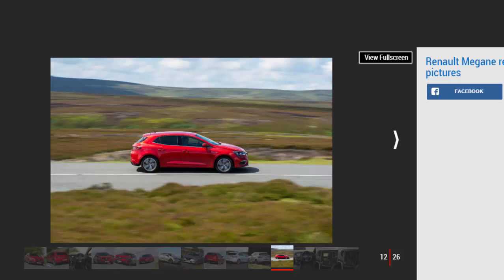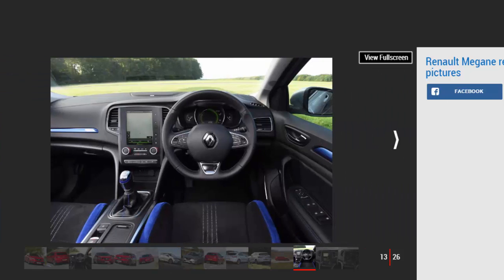MPG, CO2 and running costs: 4-star. Pick one of the diesel-powered Meganes and Renault reckons you'll manage nearly 80 MPG. Low tax rates across the range mean it's a good company car, too.